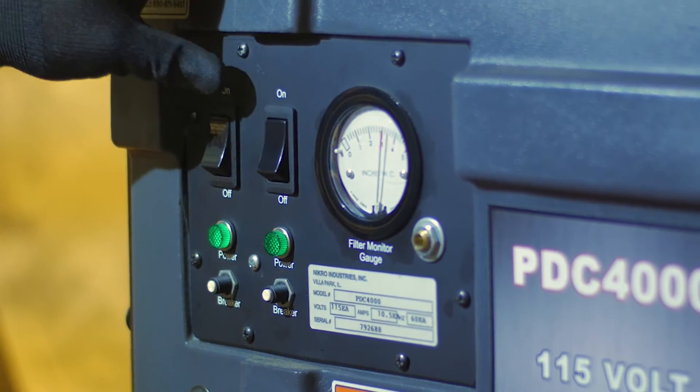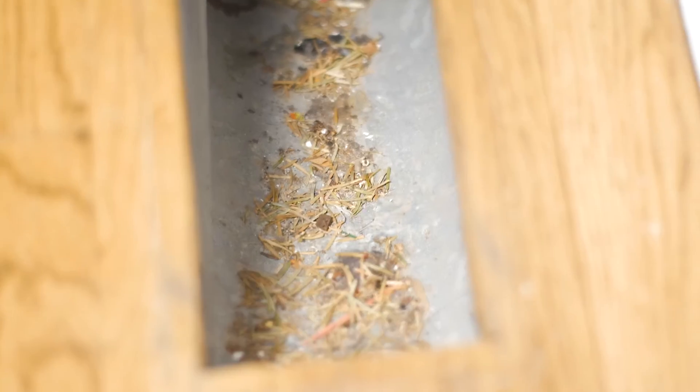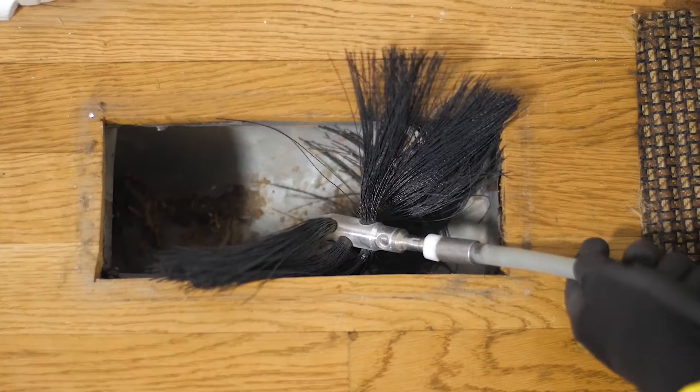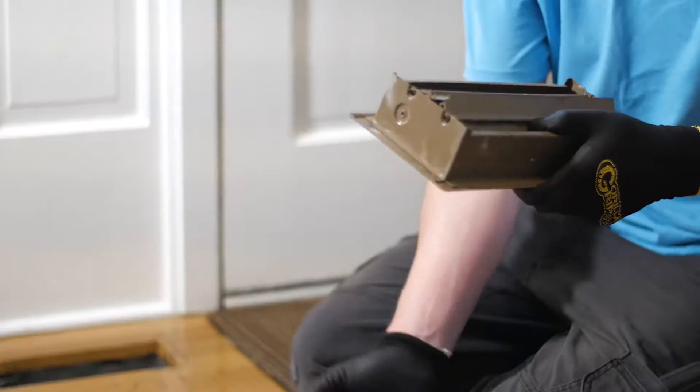While the ductwork is under negative pressure, we remove the vent covers and clean each individual vent with a soft nylon brush on a flexible shaft. Then, the vent covers are vacuumed and placed back into position.